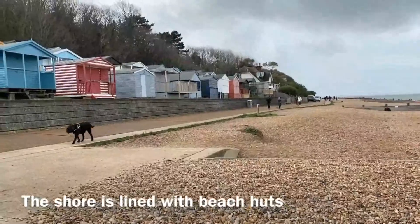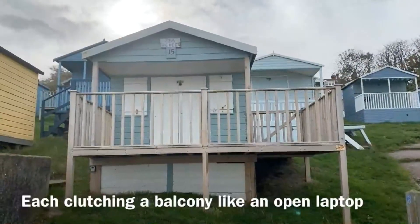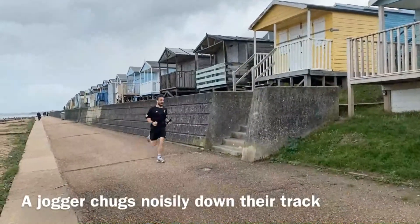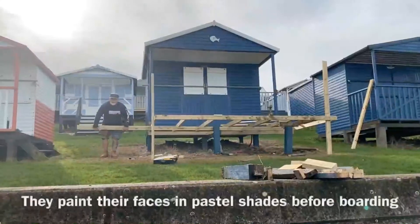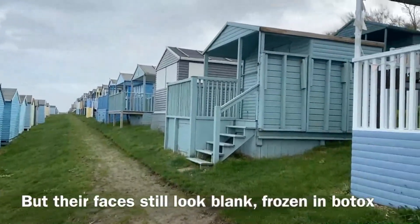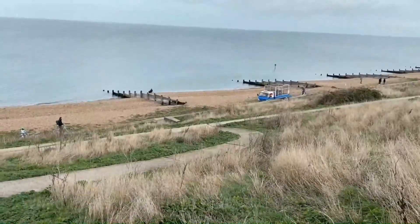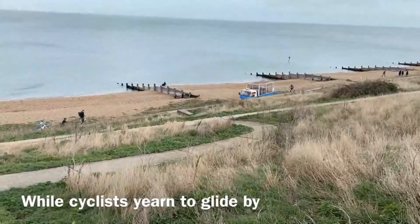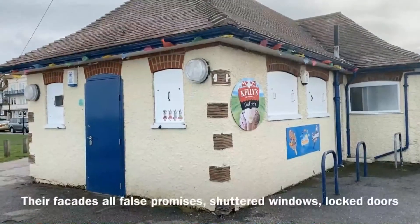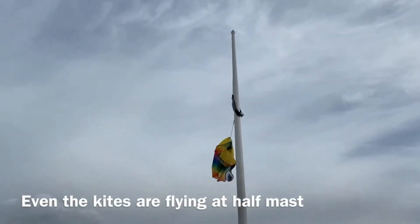The shore is lined with beach huts — rows of identikit commuters crowding a platform, each clutching a balcony like an open laptop. A jogger chugs noisily down their track. They paint their faces in pastel shades before boarding, but their faces still look blank, frozen in botox. A garbage truck offers its best tortoise impression, while cyclists yearn to glide by. The ice cream shops still advertise summer. Their facades are false promises — shuttered windows, locked doors. Even the kites are flying at half-mast.